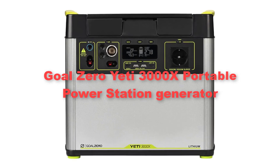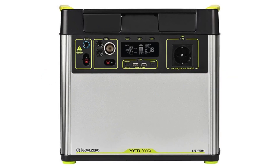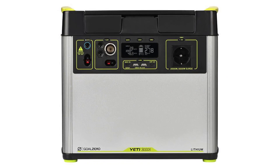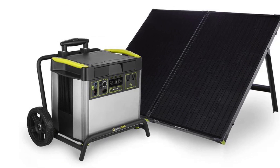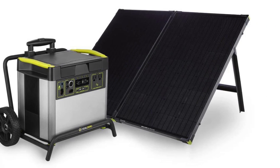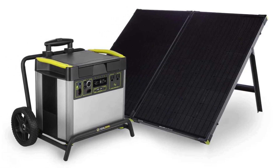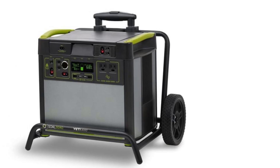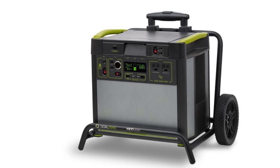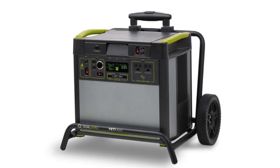Finally, we have the Goal Zero Yeti 3000X Portable Power Station Generator. It stands as a pinnacle of reliability and power in the realm of off-grid energy solutions. With a massive 3,032Wh Lithium-Ion battery pack, the Yeti 3000X offers unparalleled energy storage capacity capable of powering a vast array of electronic devices and household appliances for extended periods.